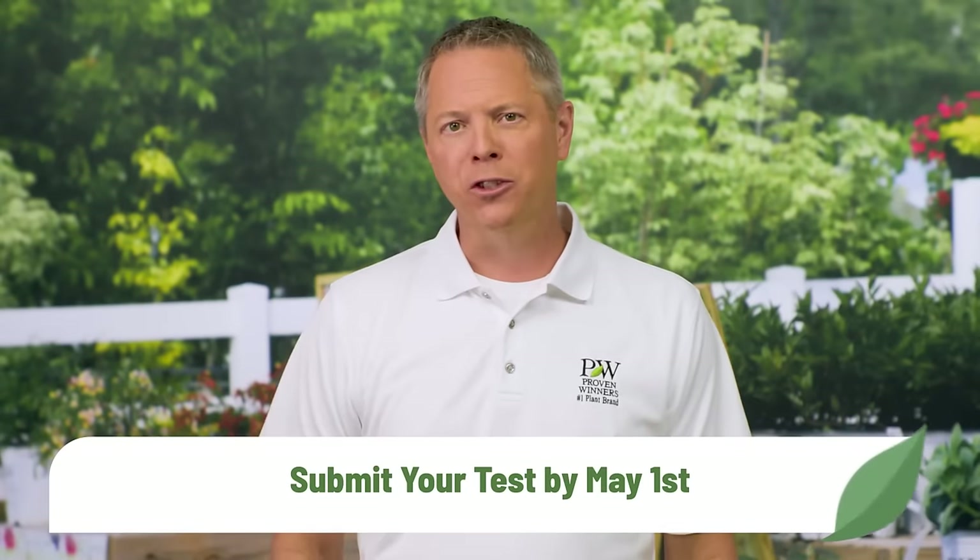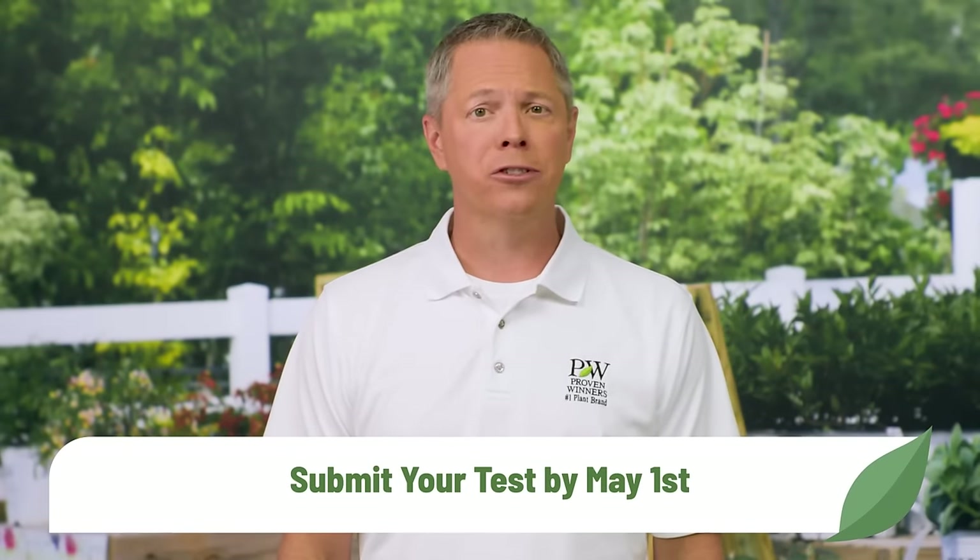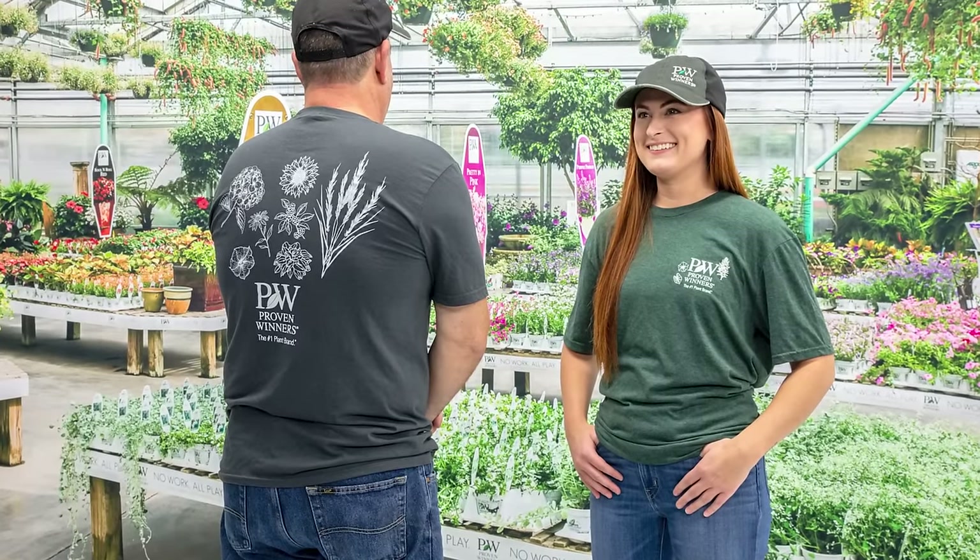That's a wrap for your 2024 certification. We hope you enjoyed learning about this season's exciting new plants, products, and programs. Remember to complete your certification test and turn it in by May 1st so you can enjoy your free pizza party and get your free Proven Winners swag. On behalf of the entire Proven Winners family, I sincerely thank you for choosing to partner with Proven Winners. We value your business and look forward to continuing to serve you in the weeks, months, and years ahead. Have an amazing season, and we'll see you right back here again next year.